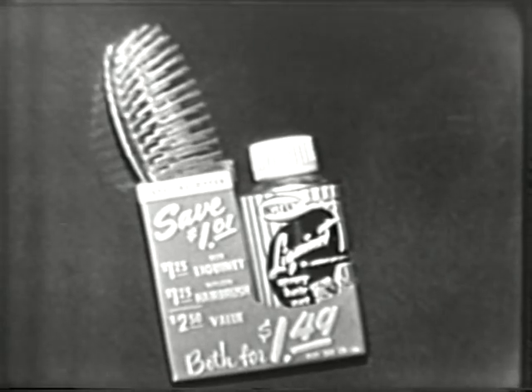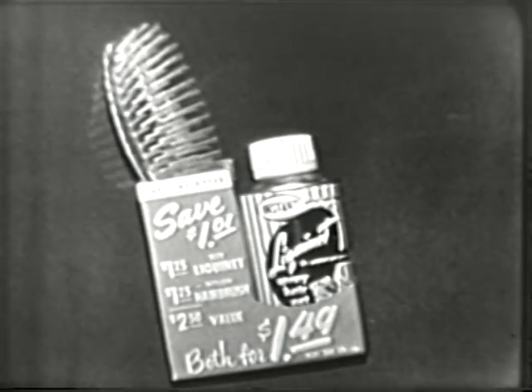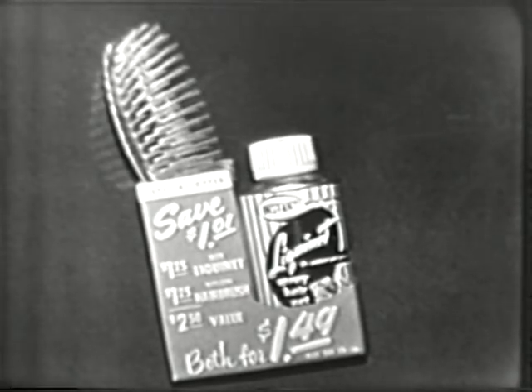Once again, for a limited time, you can get this combination offer: a beautiful $1.25 nylon hairbrush and the regular $1.25 size LiquiNet, both for only $1.49. It's a regular $2.50 value, so you save $1.01. Look for this combination package at your beauty and cosmetic counter now.